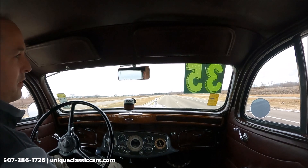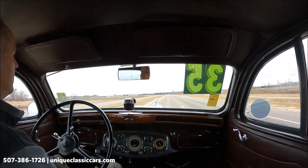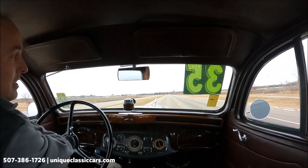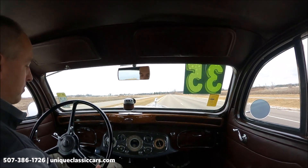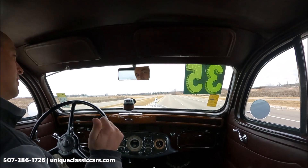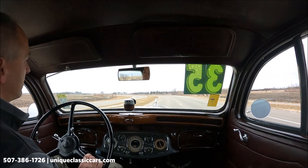Here we have a 1935 Pierce Arrow Model 845. Pierce Arrow — a very luxurious automobile, desired by politicians and Hollywood elite. Your camera location is nearly where someone would ride in the back seat of the limo.